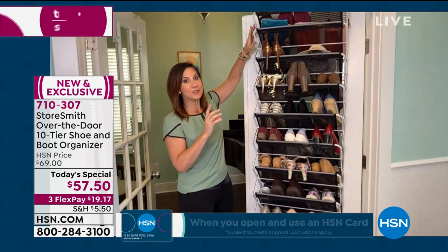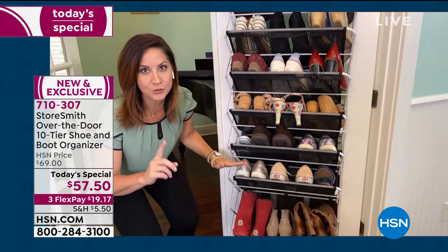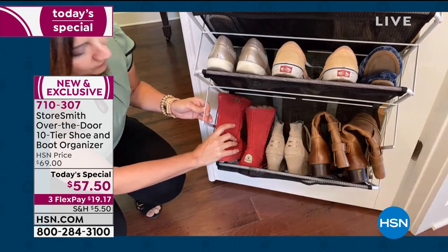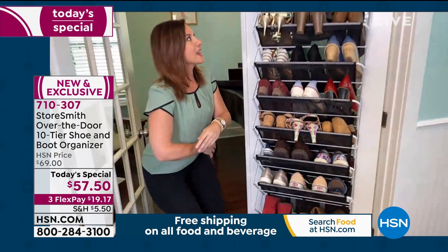Even though you're getting that extra large rack, you still have a full 10 shelves — up to 30 shoes, or what I really like to say is 44 pounds, because that's what matters no matter what you're storing. This is 13 inches from top to bottom, so even big boots will fit in there perfectly. Storesmith went to the people behind Origami and asked: what can we do with utilizing the space on the door that none of us are utilizing? And this is what we came up with.